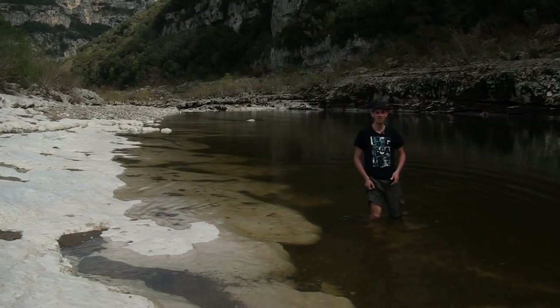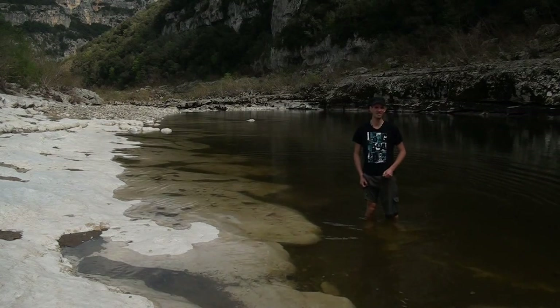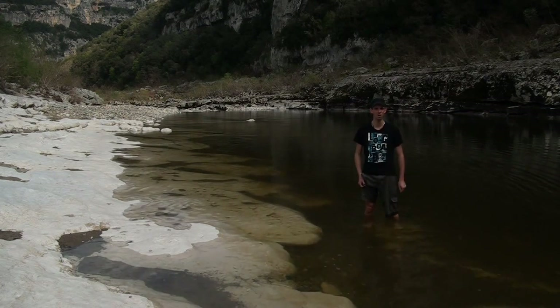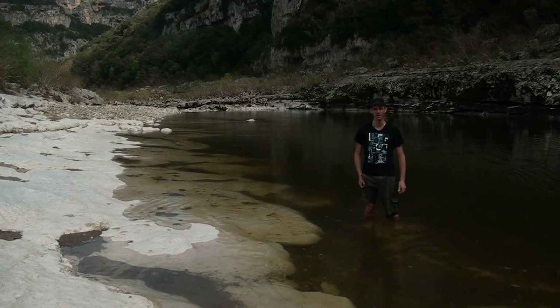C'est ici, les pieds dans l'eau de l'Ardèche, que se termine ce premier épisode de cette série consacrée à la réserve naturelle. Je vous donne rendez-vous dans une prochaine émission pour poursuivre la découverte de ce milieu au cours d'un second itinéraire. Merci à toutes et à tous, bonne soirée, excellente rando et à bientôt !